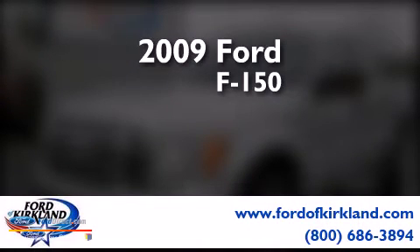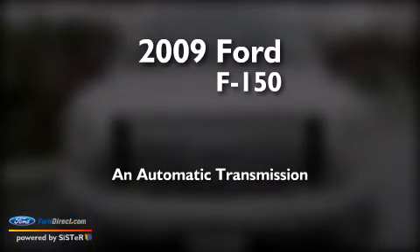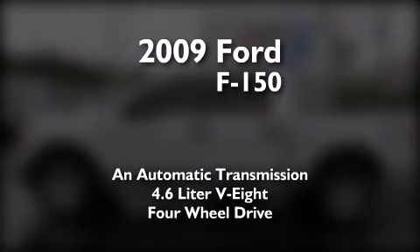This is a 2009 Ford F-150. This truck has an automatic transmission, a 4.6-liter V8, and the added capability of four-wheel drive.